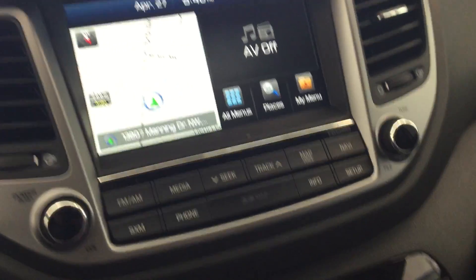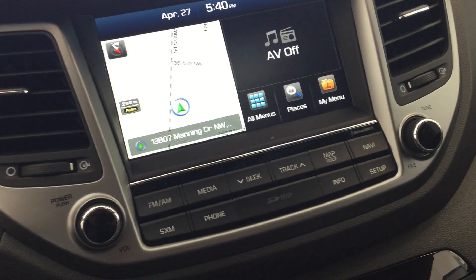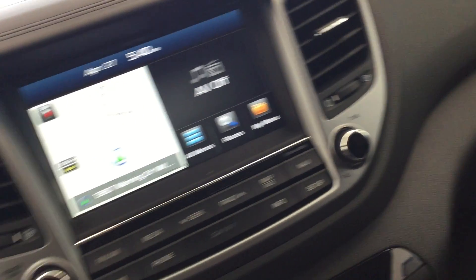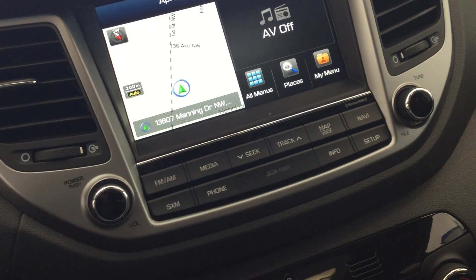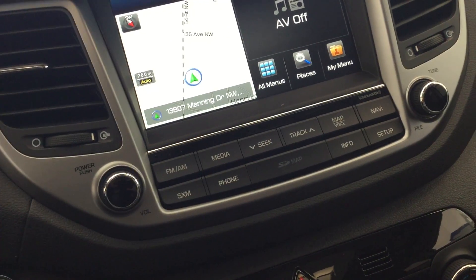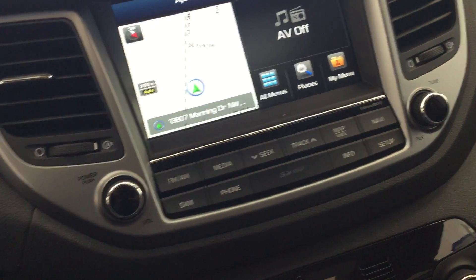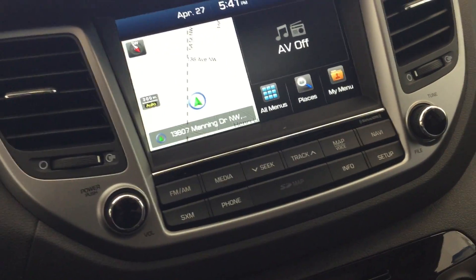This model also has navigation, so you can set up different points of interest and set your home address. If you're going on a long road trip or anything like that, you can set up your navigation so you know where you're going.